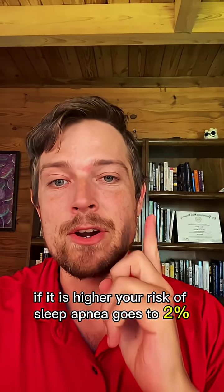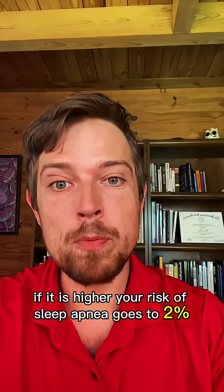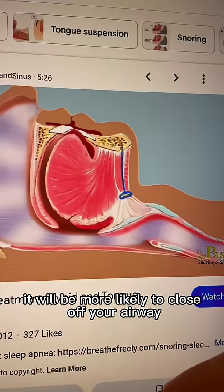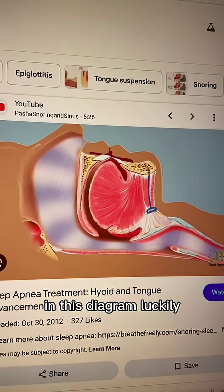In fact, if it is higher, your risk of sleep apnea goes to 2%. The reason for this: if it's lower or going towards the right, it will be more likely to close off your airways. So we want it higher up or towards the left in this diagram.